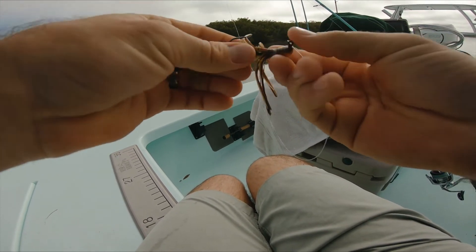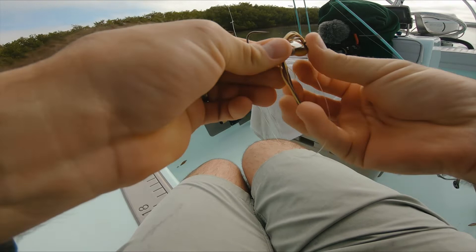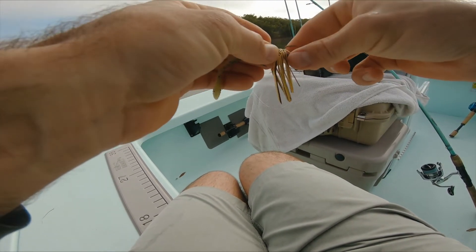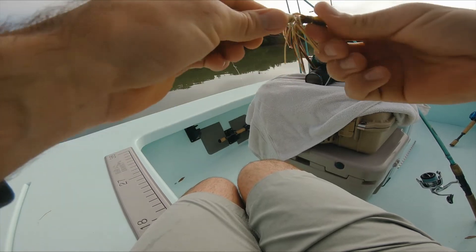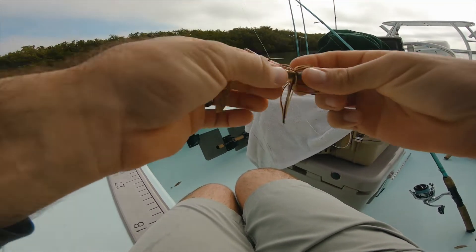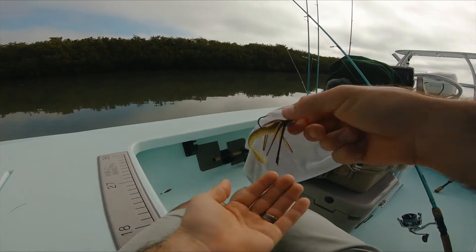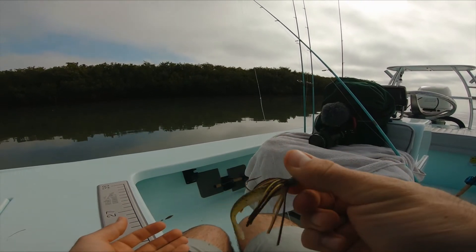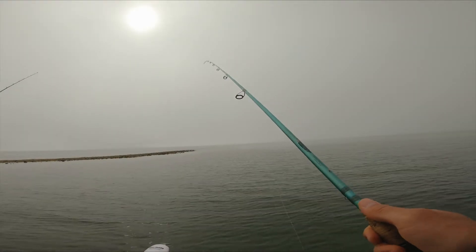It's done pretty well on snook when I was doing a bunch of wading last year, so we'll see why it wouldn't do good on redfish either. There you go, looks nice. Nah, this island sucks.